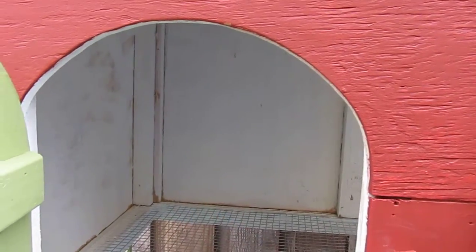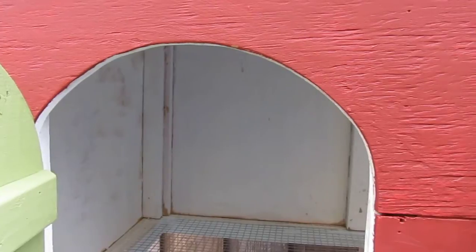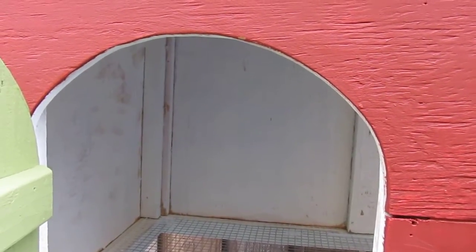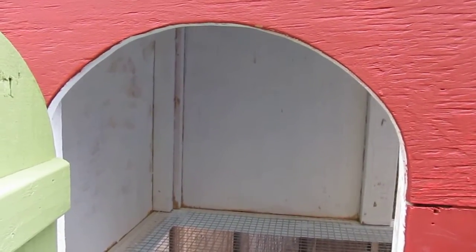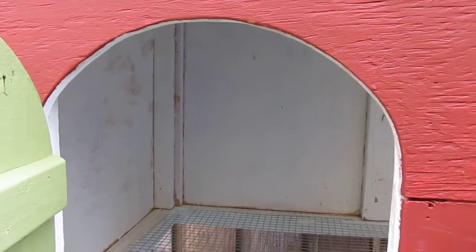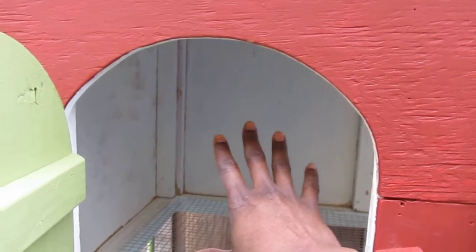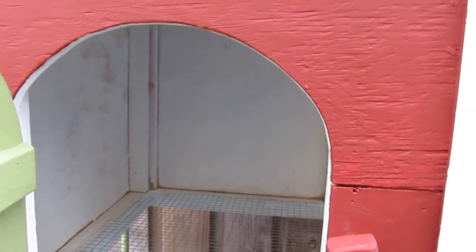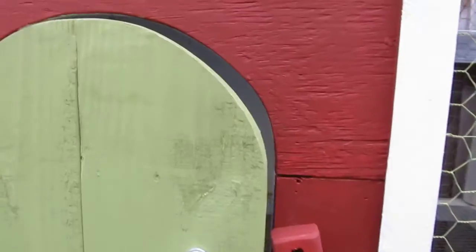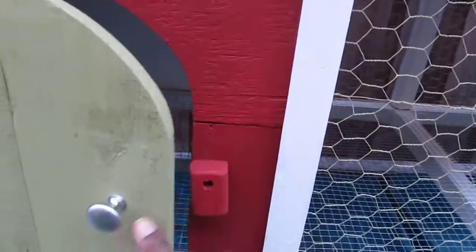I want my quail to be very happy and feel at home — to give me eggs and all that. I found out they like to have a private place to go into. So he's going to build two nesting boxes in there that will be ready for me this Wednesday.